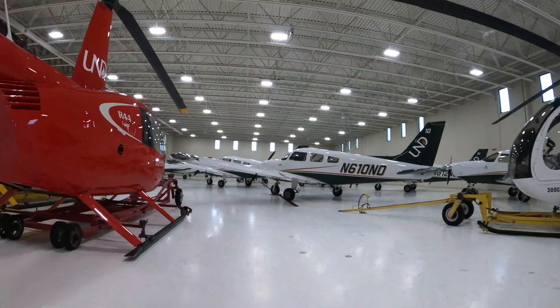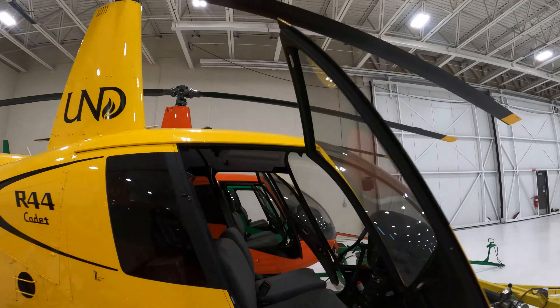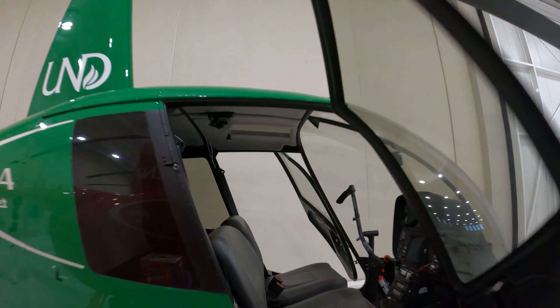UND Aerospace has one of the longest-standing helicopter programs with more than 40 years of experience. Our fleet consists of Robinson R-44 cadets equipped with Garmin TXI touchscreen avionics.